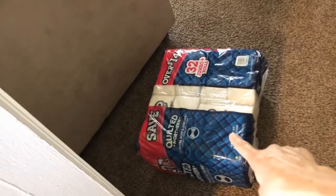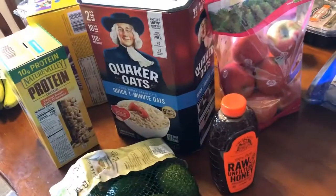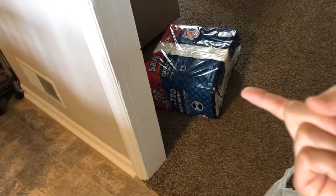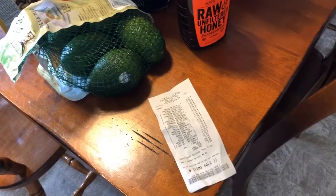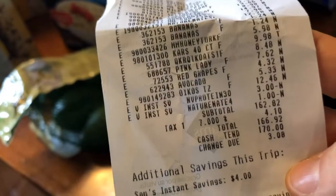I also got 32 rolls of Quilted Northern toilet paper. I don't normally buy it, but the 45-roll Members Mark brand was completely wiped out — no special display either. Quilted Northern was only a dollar more but you get 13 fewer rolls, so I was pretty irritated. A lot of people in the aisle were confused too. Anyway, my total at Sam's was $166.92.